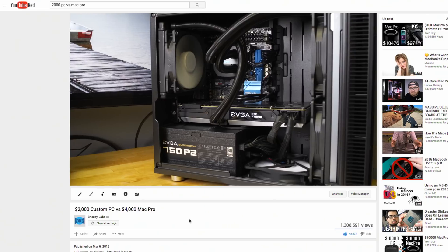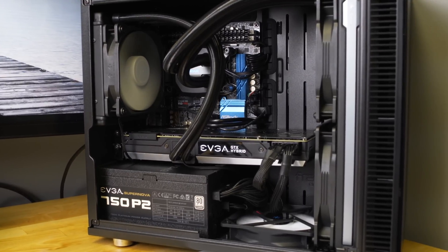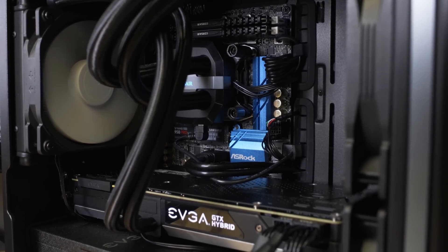Nearly a year ago, I published a video about how the $4,000 Mac Pro was incredibly antiquated and couldn't edit 4K video to the caliber that I required. So I built a PC and moved to Windows.